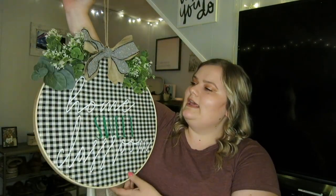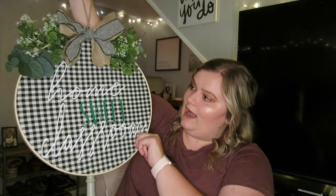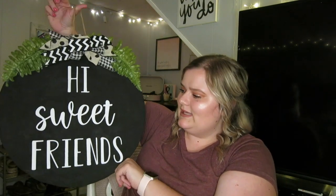Now moving on to decor, which is probably my favorite part. First I'm going to show you this sign given to me by my good friend Morgan — she is so artistic. When I got this I literally cried. It says 'Home Sweet Classroom,' which is definitely very fitting for me and my classroom theme in a nutshell. I love the greenery, the blacks and whites, everything about it. I also have another sign I plan on hanging on my actual classroom door that says 'Hi Sweet Friends' — I just want people to feel welcome as soon as they walk in.